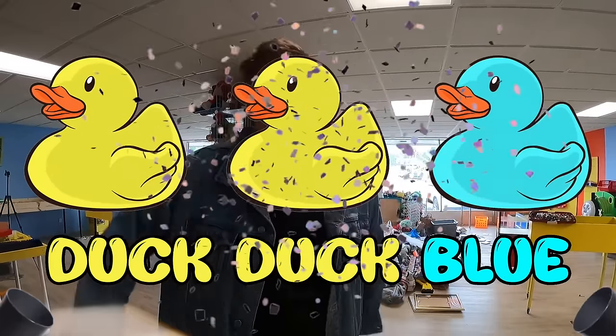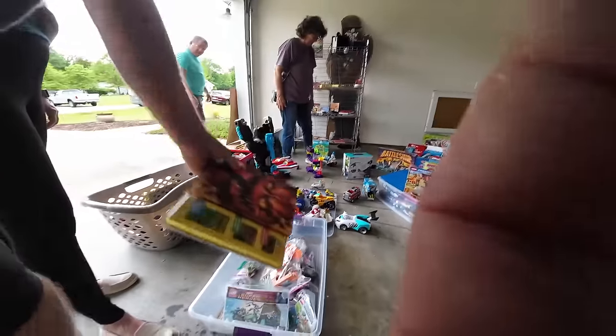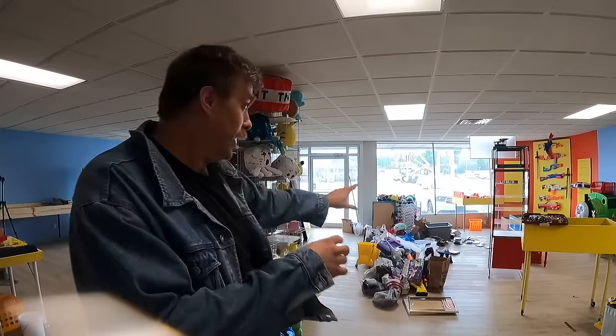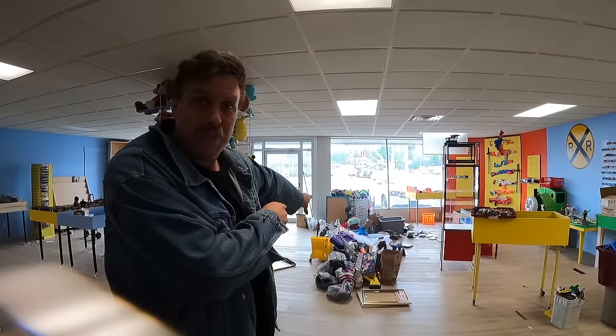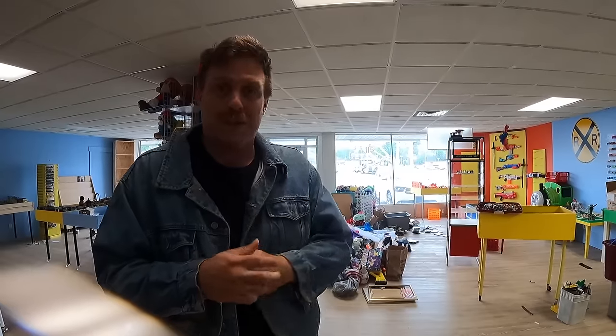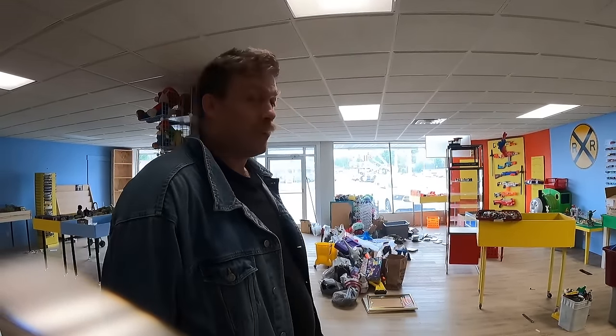Hey, welcome back. If you haven't heard the news, we are opening a kids toy and clothing store called DuckDuckBlue. The last few weeks, this week included, we have been yard selling our little hearts out to buy stock for the store. That's everything you see behind me, including that giant pile on the floor, which is everything we just bought at yard sales this weekend. Stick around because you might also see some new store fixtures I'm very excited to show you.